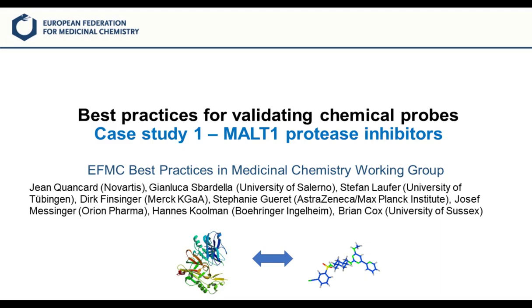Welcome to this first case study for best practices for validating chemical probes. Here we will look at MALT1 protease inhibitors and see how some of the guidelines presented in the webinar were used to validate chemical probes for MALT1 protease.